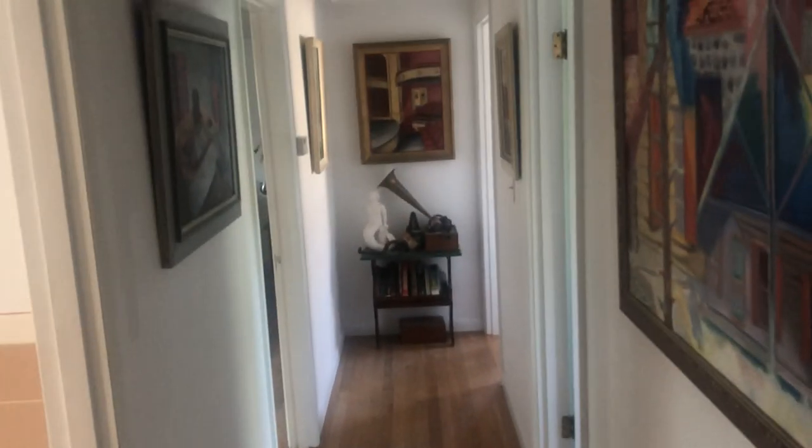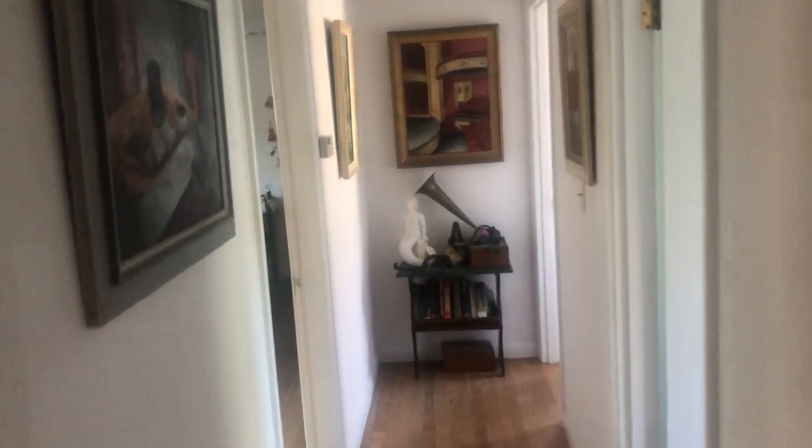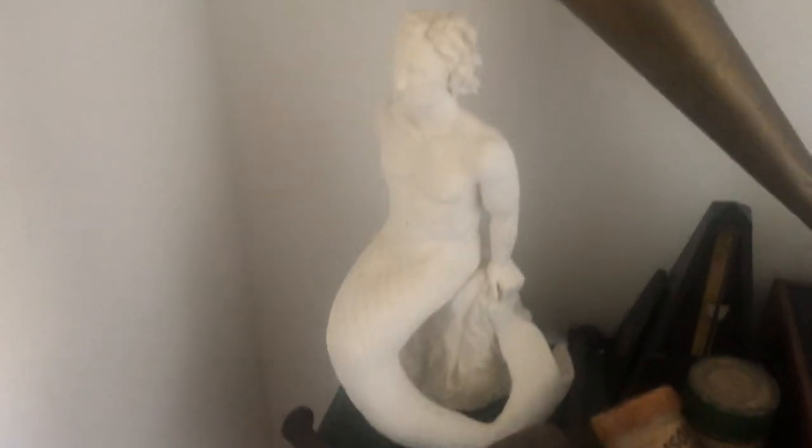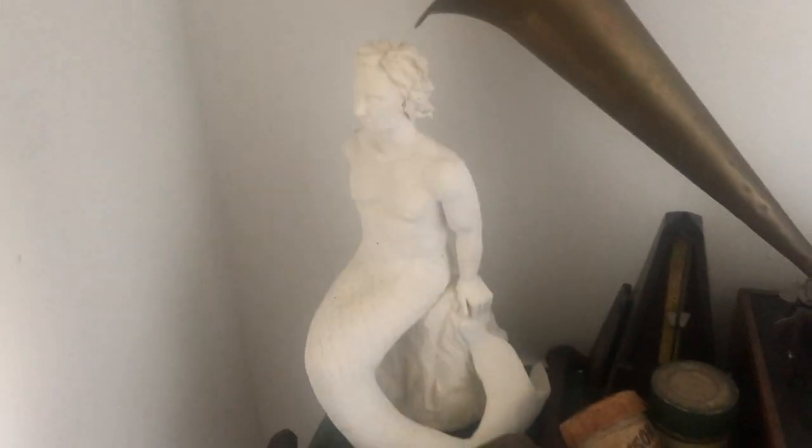All right, so here is the upstairs. At the end of the hall we've got this Edison cylinder machine of my husband's. This is another sculpture that I made — it's of a merman. This is our witchy bedroom, I guess you could say.